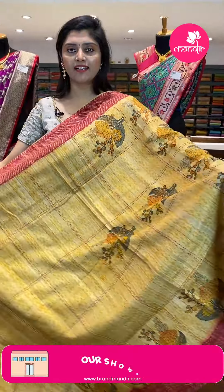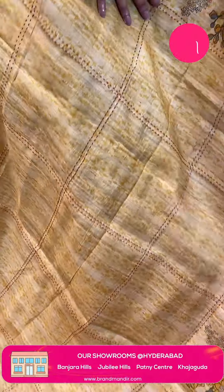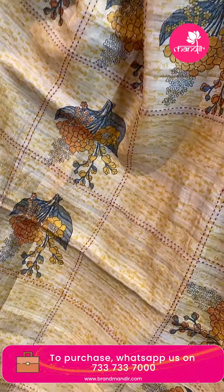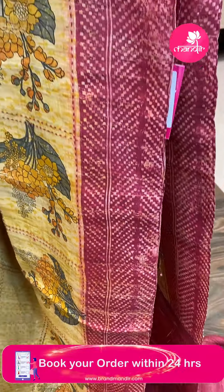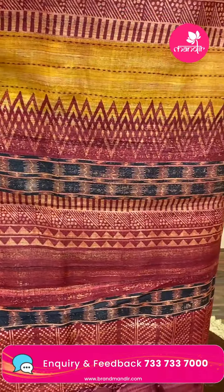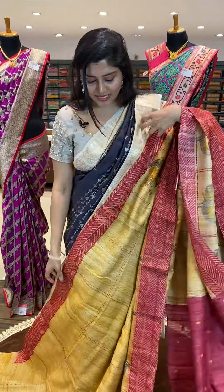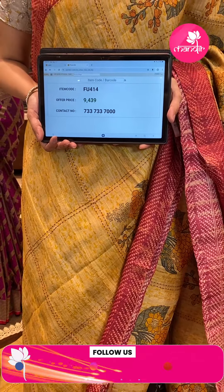A gorgeous saree — the base color is mustard. All over we can see stripe lines with shaded patterns and in the pallu area complete box shapes with beautiful flower bunches in mustard and green tones. This saree is paired up with gorgeous brownish red borders in check patterns. The saree has a pretty pallu with temples and a nice love blouse with small buttas all over. The saree pricing: FU 414 is the code, offer price ₹9,439.